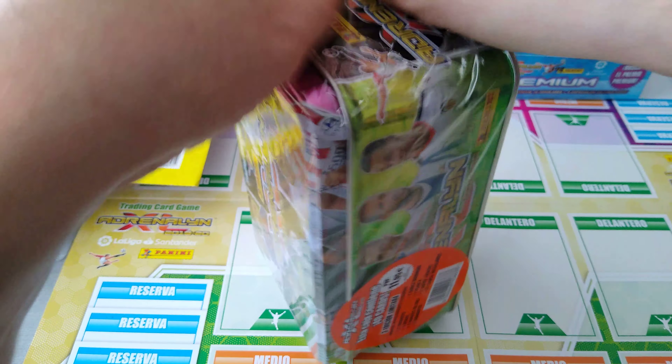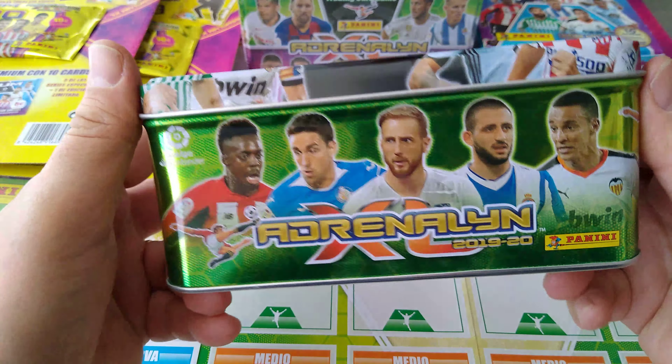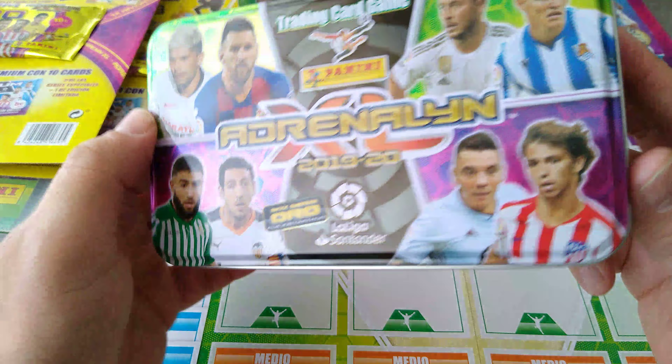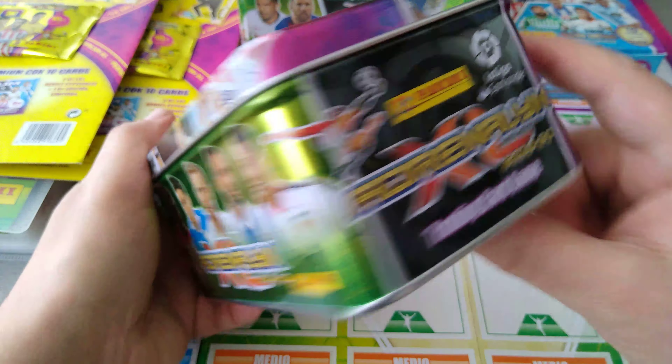Beautiful tin — no need to use a blade or anything to rip into it. Here we go, easy does it. Gonna slide it up — look at that. Beautiful tins. I love the tins from Panini. They're beautiful. Look at the colours, look at all the players.